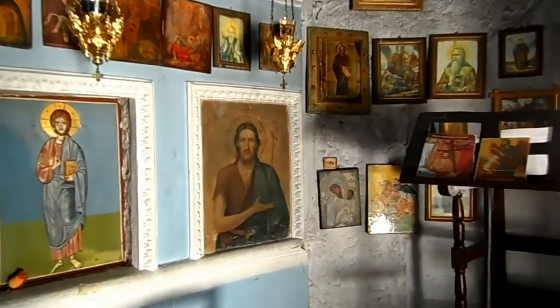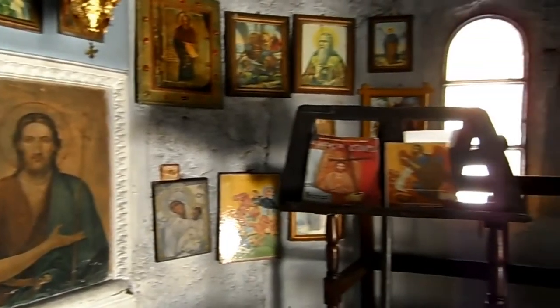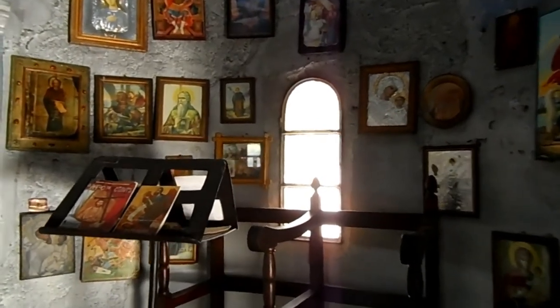There are some very old icons — look at this one here. This is Saint John the Baptist, painted right onto the wall. Very typical are the narrow, long windows in these Byzantine churches.